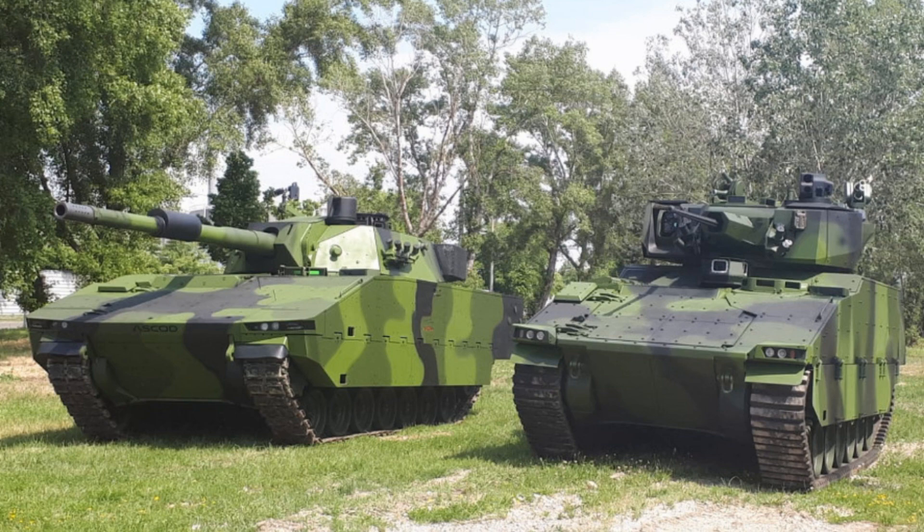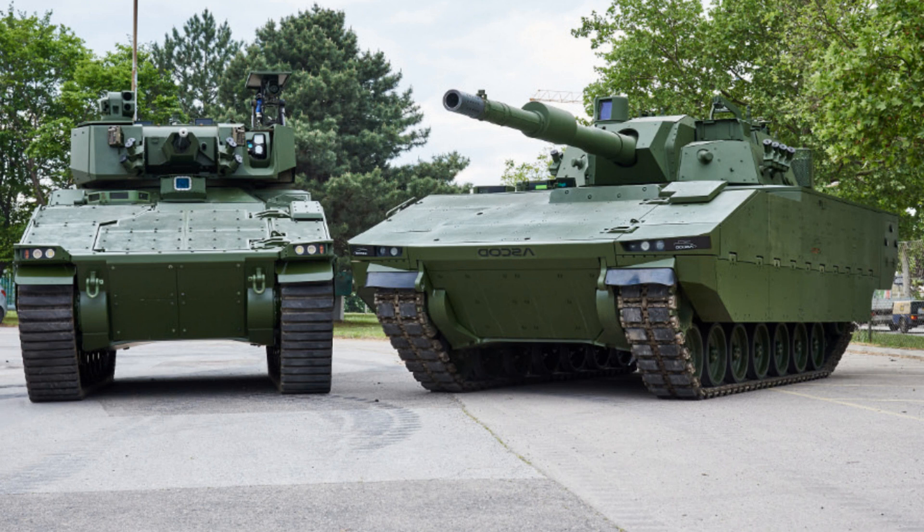The Ascot new generation uses a common track-based platform that can be configured for different types of missions. It can be configured in APC, Armored Personnel Carrier, IFV, Infantry Fighting Vehicle, and many other variants.